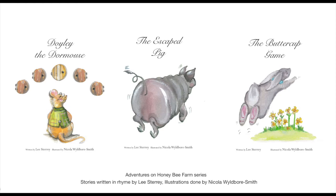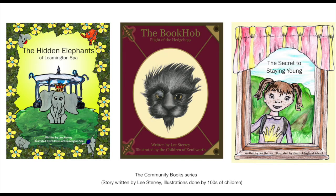Or you can choose from the Community Book Series, where the Hidden Elephants of Leamington Spa was illustrated by children all over Leamington. There are around 500 pieces of artwork that went into this story, and it's about the elephants that used to live in Leamington Spa. Or perhaps the Book Hob, which was done in conjunction with Kenilworth Books and illustrated by children all across Kenilworth. It's about the Book Hob who jumps in and out of books to learn about hedgehogs and how he can help them.